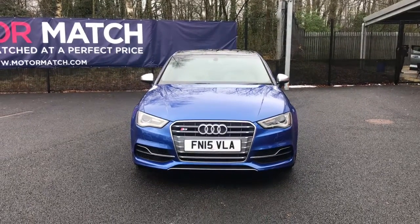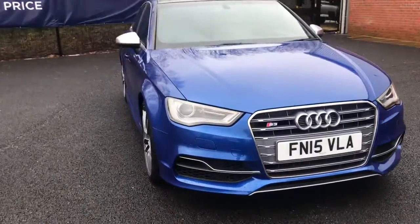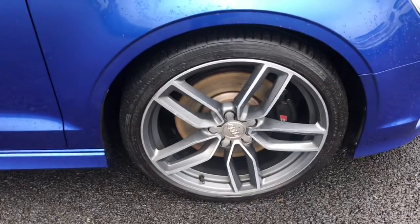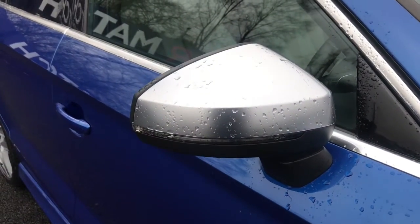This comes with Xenon Plus headlights with LED daytime running lights, headlight washers, heated windscreen washer jets, 19-inch alloy wheels with badge detailing in the centre, and as an added extra, electronically adjustable and heated door mirrors with integrated indicators.